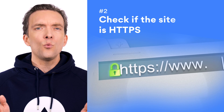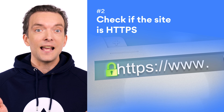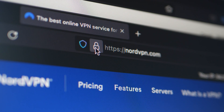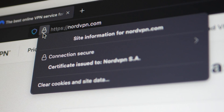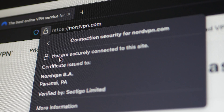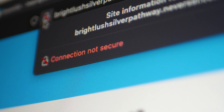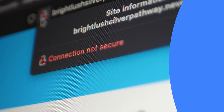Number two: check if the website is HTTPS. This often goes hand in hand with verifying the domain name. If a website's domain name starts with HTTPS, that means it's secured with an SSL certificate — a clear sign that the website is legitimate. If, however, you come across a site that starts with HTTP, you should think twice about entering it. HTTP has no encryption, so anyone monitoring the connection will be able to see what you're up to.